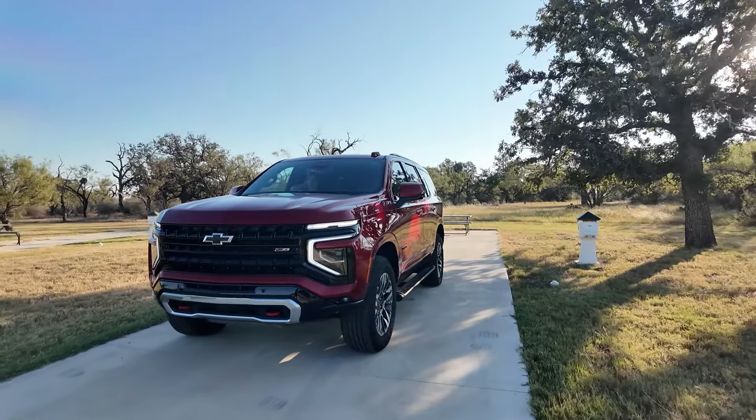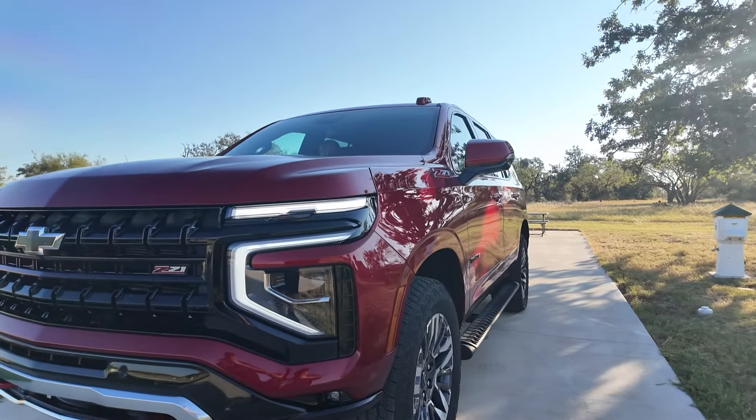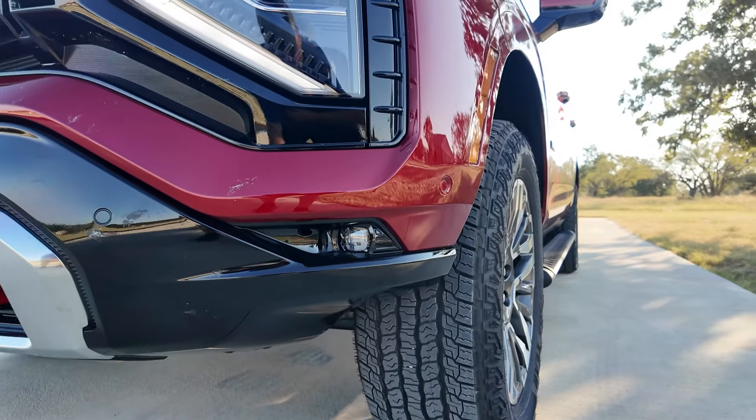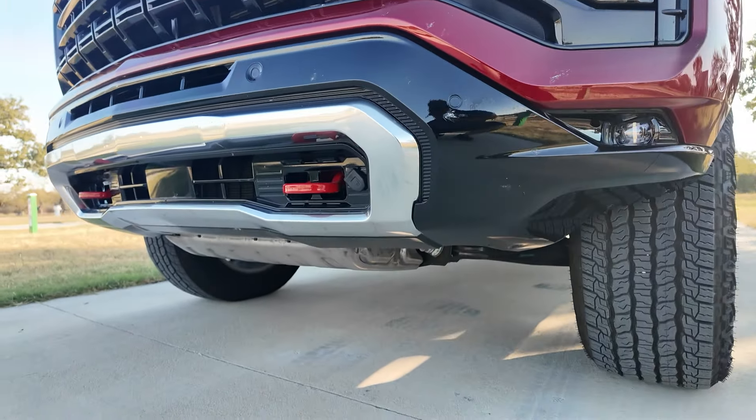Some changes here. You can see the front fascia is different from prior model years — it's been refreshed, a different design. The front has been cut in a little bit so you have a better approach angle for these tires, so you can hit a rock and not damage the bumper. There are red tow hooks and a skid plate down there.